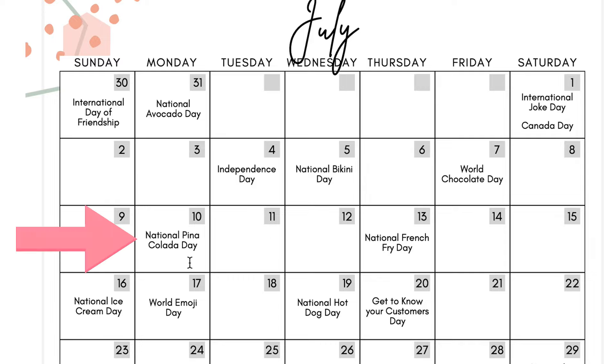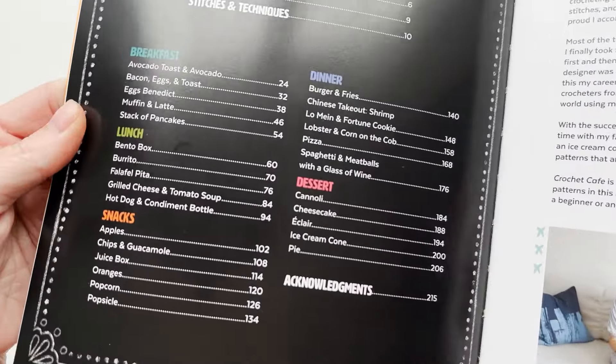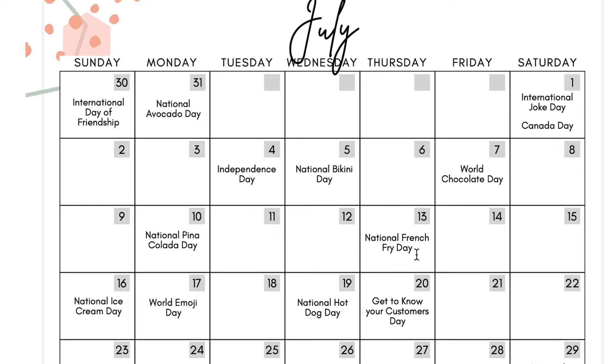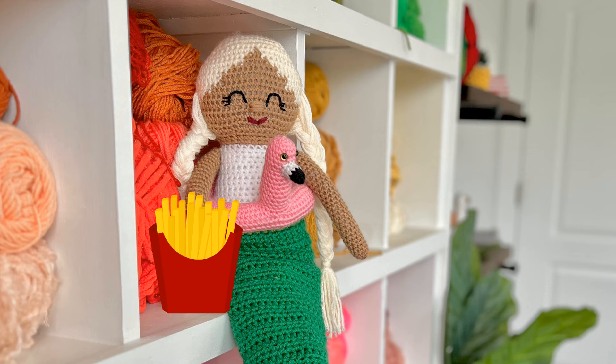The 10th is National Pina Colada Day — if that is fun for your business and your brand, that is a fun day to celebrate. National French Fry Day is on the 13th. I know my friend Lauren has a French fry pattern in her Crochet Cafe book — I will put a link to her book down below. Maybe you sell kitchen towels and post a picture of you making your own handmade French fries with your towel in the shot. If you sell Gracie dolls, take a picture of your Gracie doll with a to-go box of French fries from McDonald's.